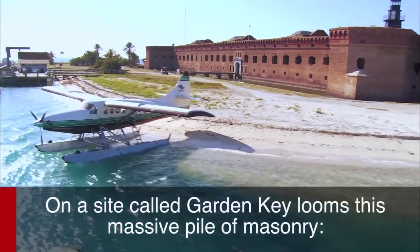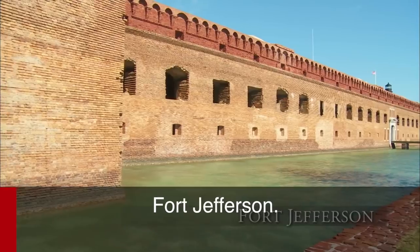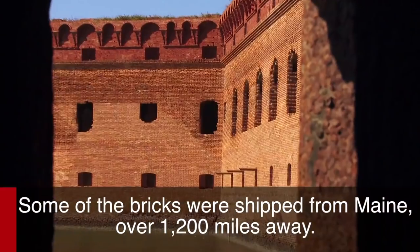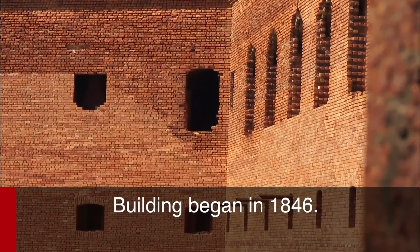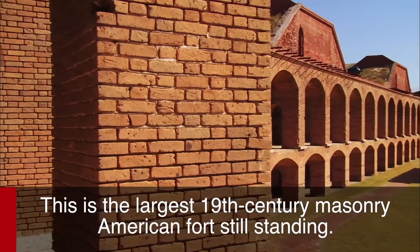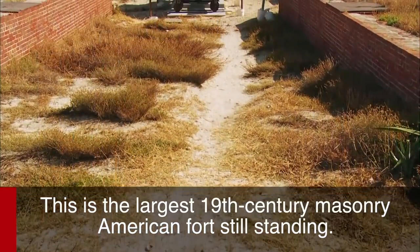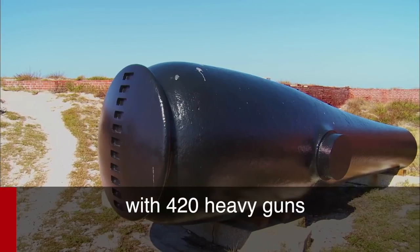On a site called Garden Key looms this massive pile of masonry — Fort Jefferson. It took 16 million bricks to build these ramparts to their 50-foot height. Some of the bricks were shipped from Maine, over 1,200 miles away. Building began in 1846. This is the largest 19th century masonry American fort still standing. It was designed as a massive three-tiered gun platform, with 420 heavy guns.